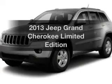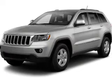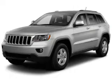Presenting the 2013 Jeep Grand Cherokee. If you're looking for a first-rate auto, this one could be yours today.